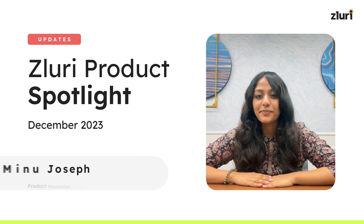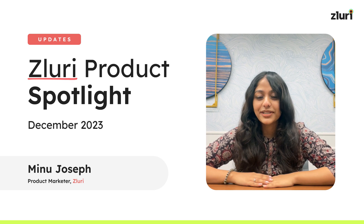Hello everyone, I'm Minnow and welcome to Zluri Product Spotlight. Today I'll be talking about the latest features and updates that we've released. So let's dive in.